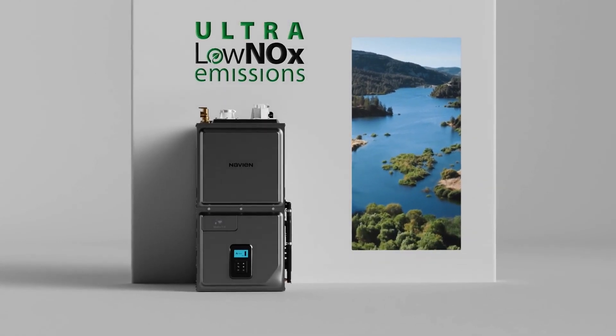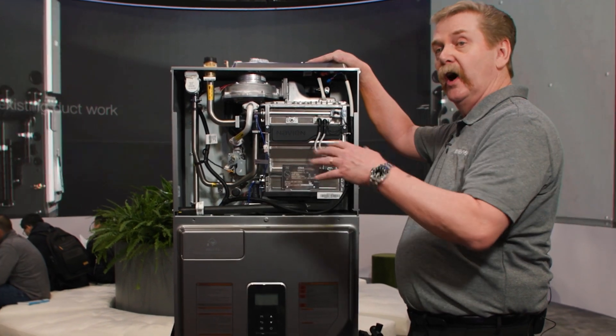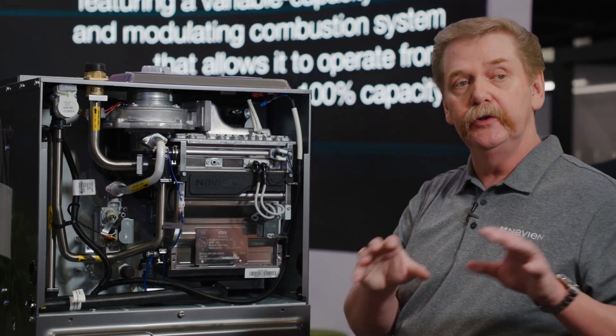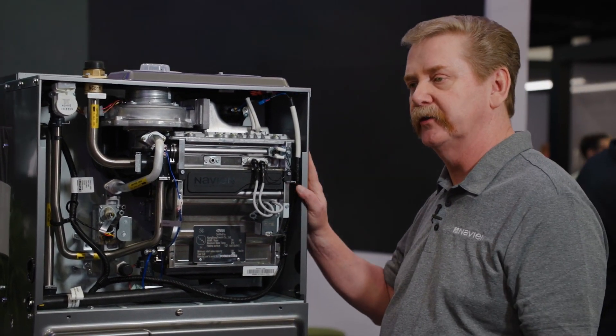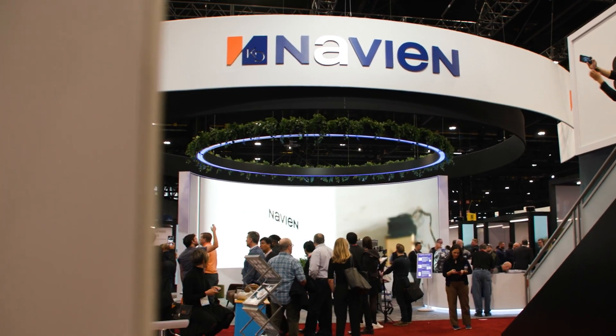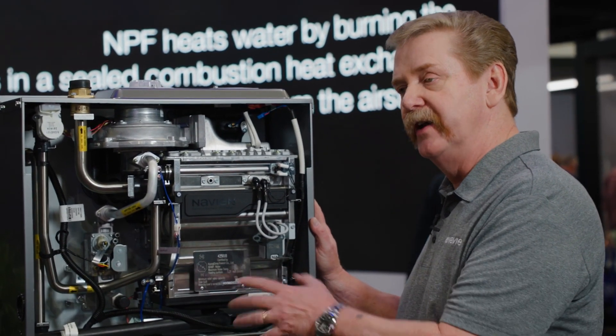Ultra low NOx is an emissions requirement from California that exists today, but other parts of the country are looking at adopting it. All of our competitors have special units just for ultra low NOx, but every one of these furnaces is ultra low NOx compliant, so there's a great green story as well. Every model is 97% AFUE — 97% efficient.